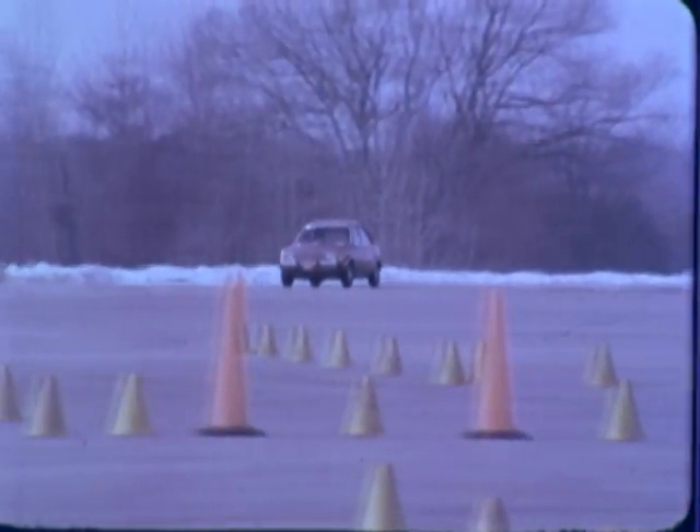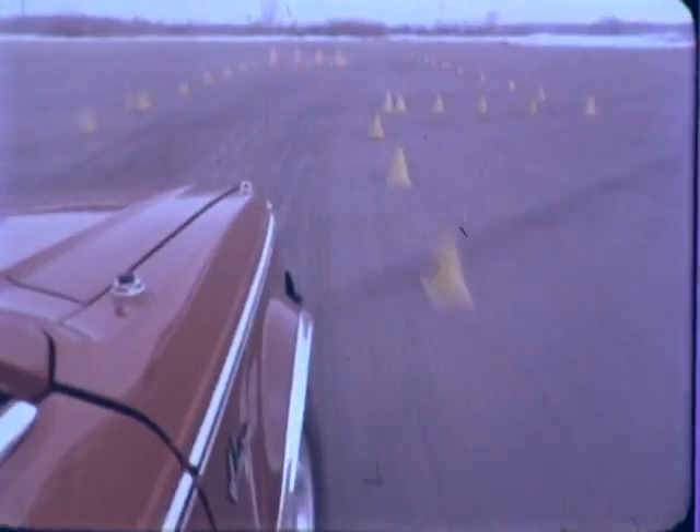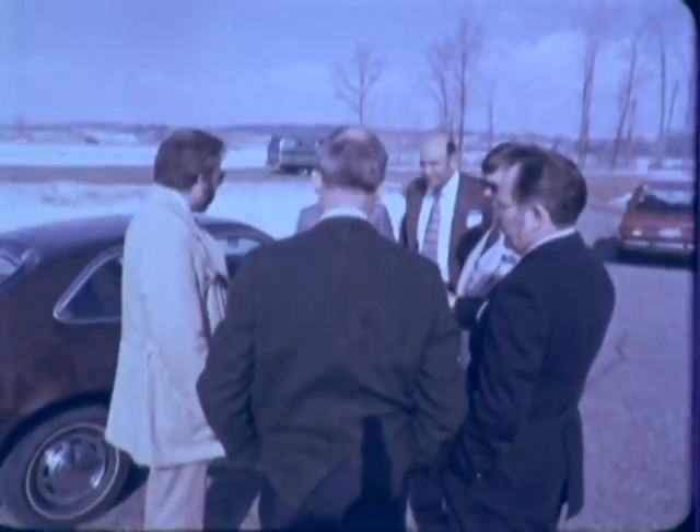The mule car was put through its paces on a test track to check its handling in panic avoidance situations as well as in ordinary traffic. The response and predictability of the mule car assured the engineers that the completed ETV1 would handle as well as a conventional automobile.